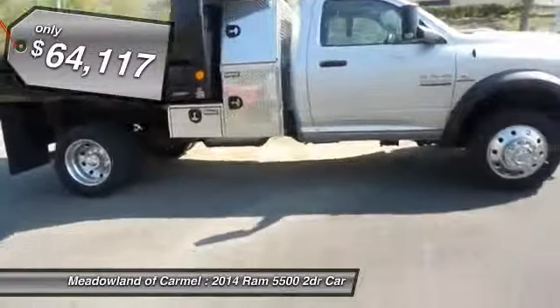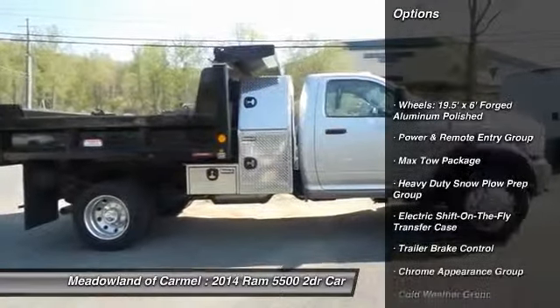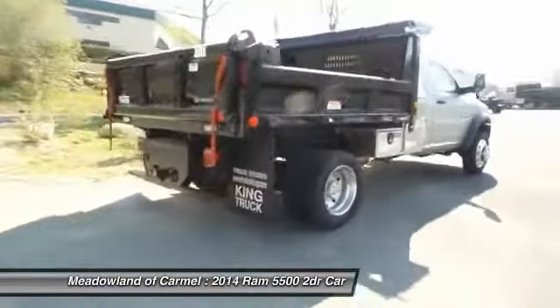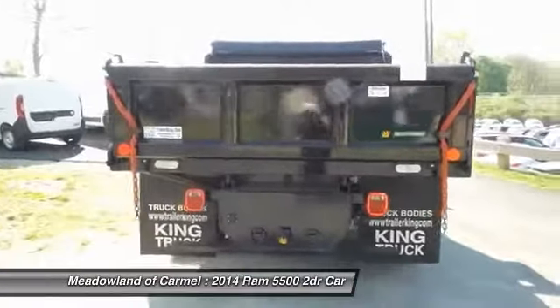Here are some of this vehicle's great options: stability control, traction control, front air conditioning, power steering, cruise control, passenger airbag, tachometer, tilt steering wheel, privacy glass, and dual rear wheels.